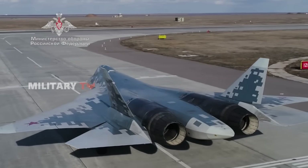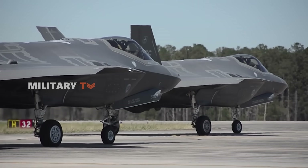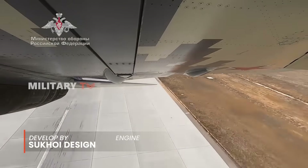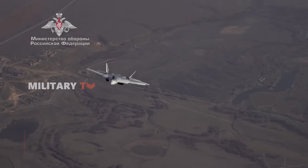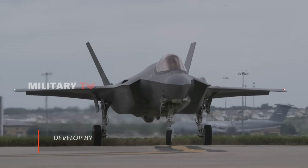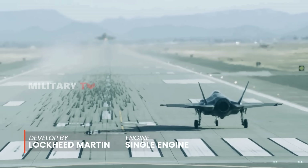At first glance, the Su-57 and F-35 have starkly different design choices. The Su-57, developed by Russia's Sukhoi Design Bureau, embraces a sleek twin-engine airframe that prioritizes super maneuverability. Meanwhile, the F-35, produced by Lockheed Martin, is a single-engine aircraft designed primarily for stealth and multi-role capabilities.